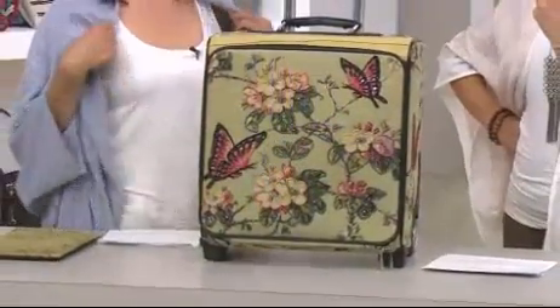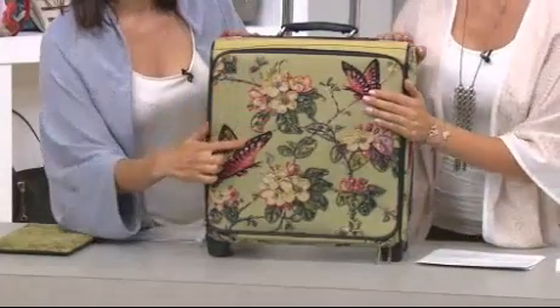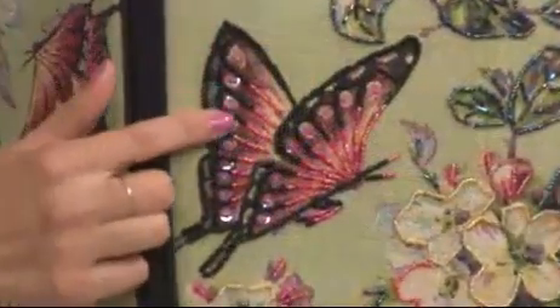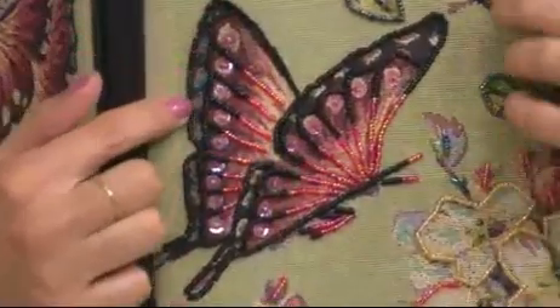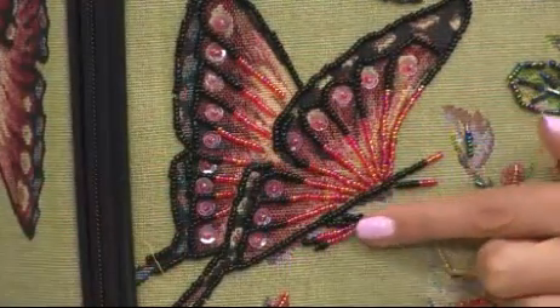If you can get on the phone line right now, you might still be able to buy two of them. Hundreds of people calling. I want to get in really close on the beadwork that we've done here. Because as we talk about vintage inspiration and detail — look at the canvas, look at the beads, look at the sequins.